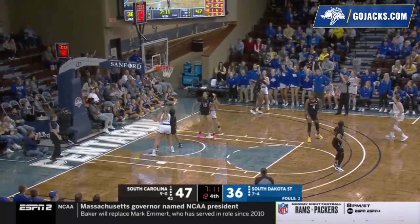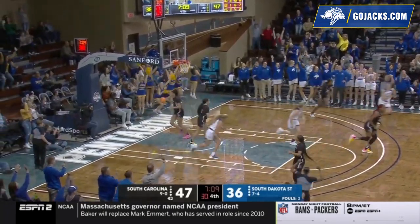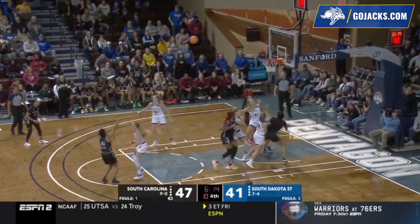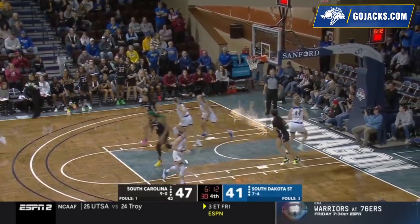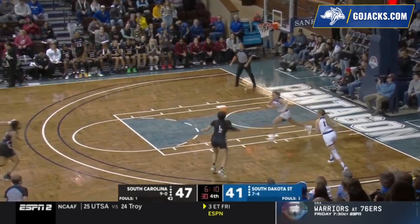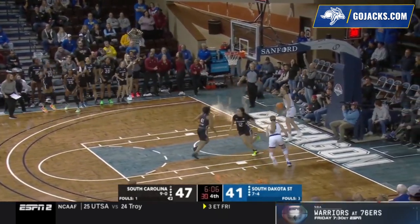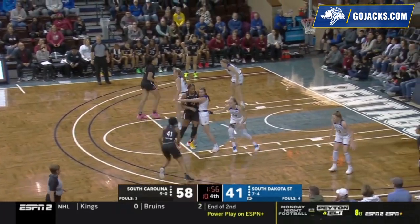Nelson right corner — Selen three — it's off the... it's good! They trail by six, 47-41. A two-pointer — good. That one by Fletcher and a steal by South Carolina. Gamecocks with the lead.